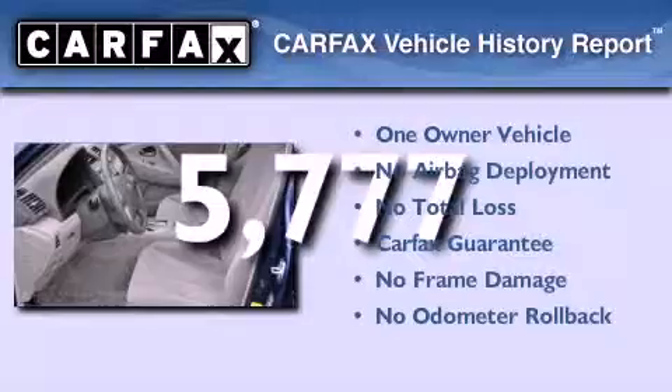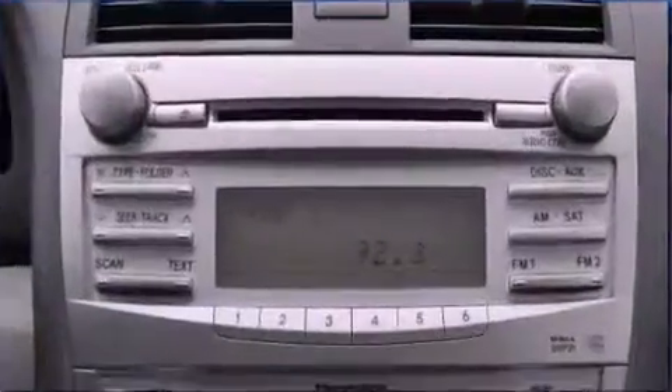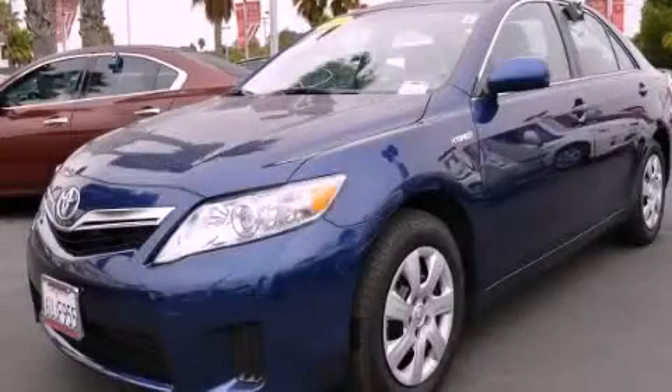This sedan has had only one owner and it qualifies for the Carfax Buy Back Guarantee. Contact us today and schedule your opportunity to see this automobile in person.